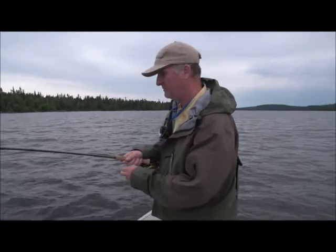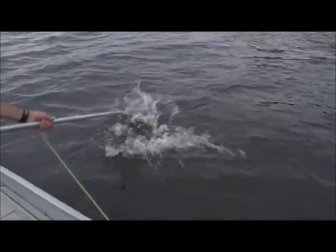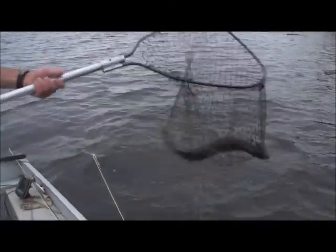So if you use a big black leech, that's not a bad fish. It's not huge, but it's my first fish here. Nice chunky northern.